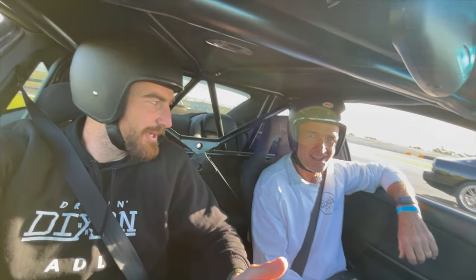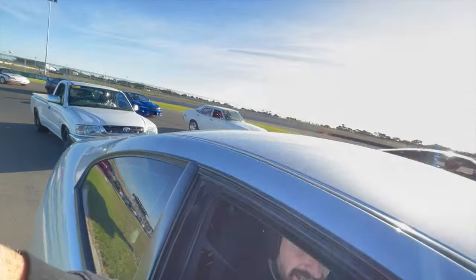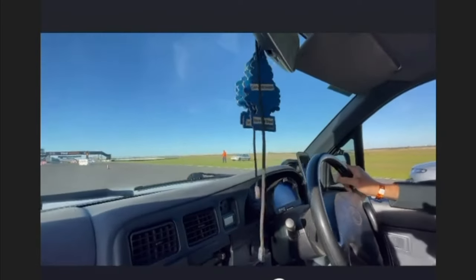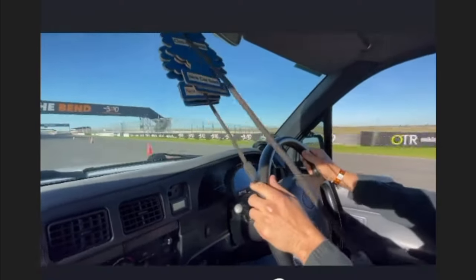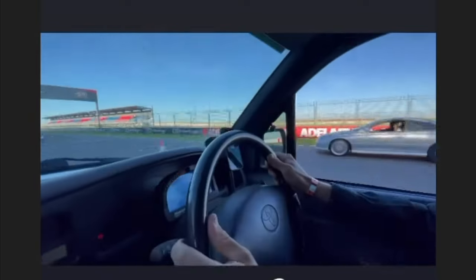Alright, here we go — first run. Dad's first run, he's got a GoPro on his face. We are racing. The cooling temp is a bit hot, I wonder if that water pump is working. Go, go, go!